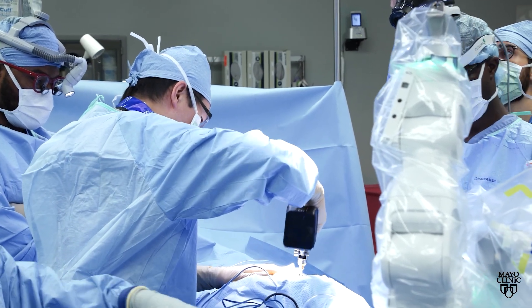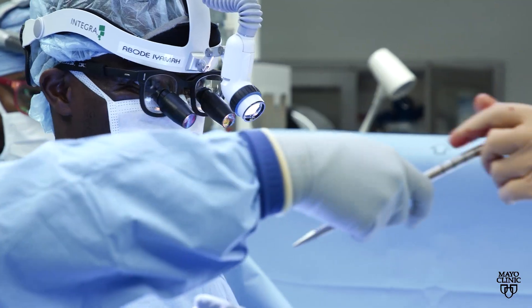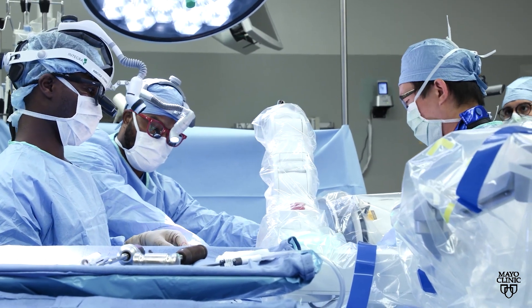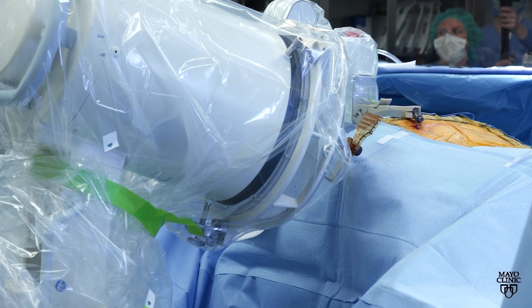Mayo Clinic is among the first in the world to perform a spinal fusion surgery called T-LIF with robotic assistance and incorporating spinal anesthesia, meaning the patient is awake. The awake robotic approach to the minimally invasive T-LIF is very unique.